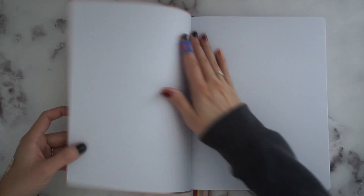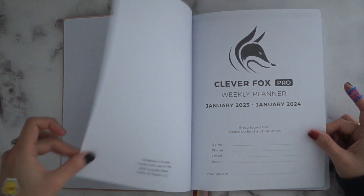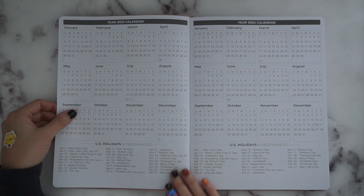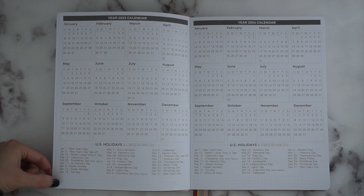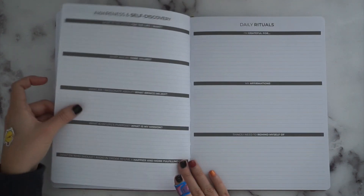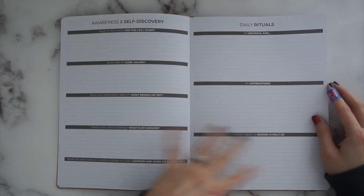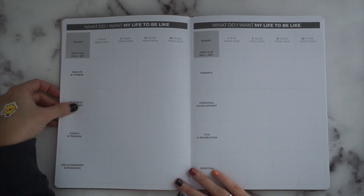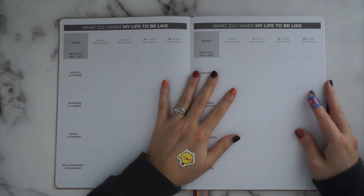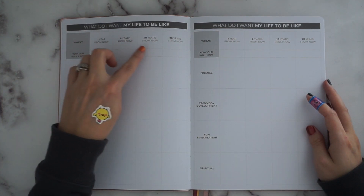The inside is black and white, and I really like that. This one has the months dispersed throughout the weekly pages. Here's the front information page, a year-at-a-glance for 2023 and 2024 with US holidays and observances at the bottom, plus a couple of dot grid spaces. Then there's an awareness and self-discovery and daily ritual section where you write in your own information. You also get a blank two-page vision board spread, and then a goal-setting forward-planning section that asks 'What do I want my life to be like?'